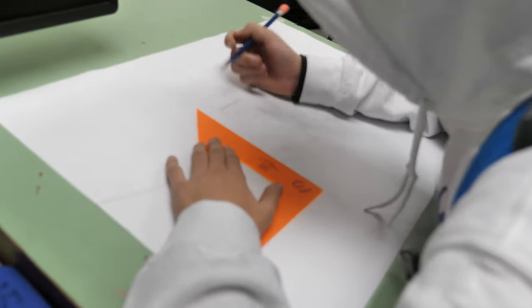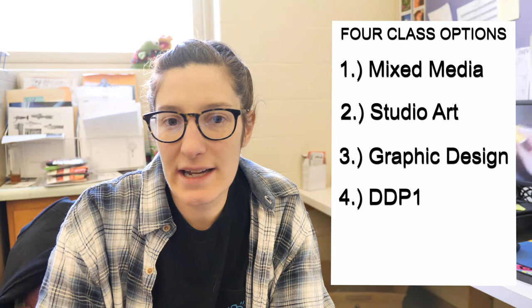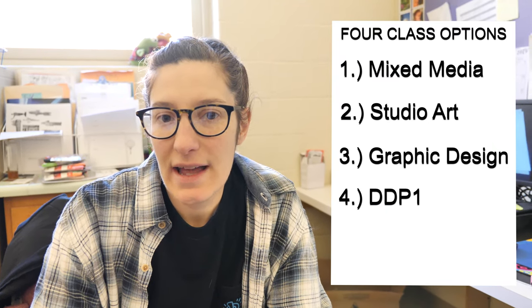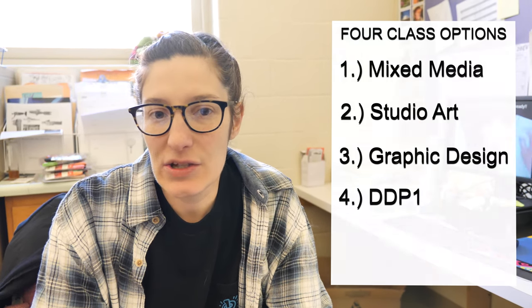As an art student, you have four different options that you are able to take next year at Carmel High School. By senior year, you need to take at least one art or music class. So you should definitely sign up for an art course and we'd love to have you next year. Thanks so much!